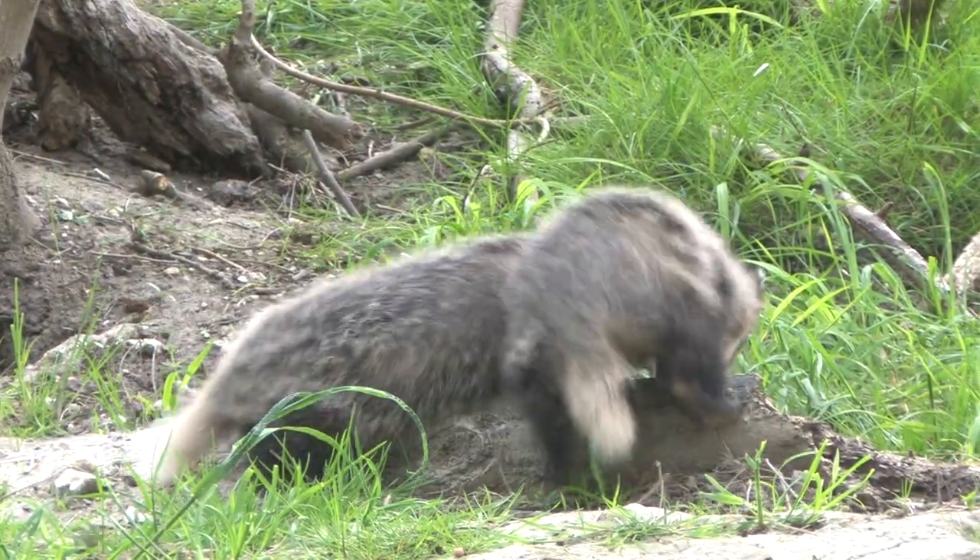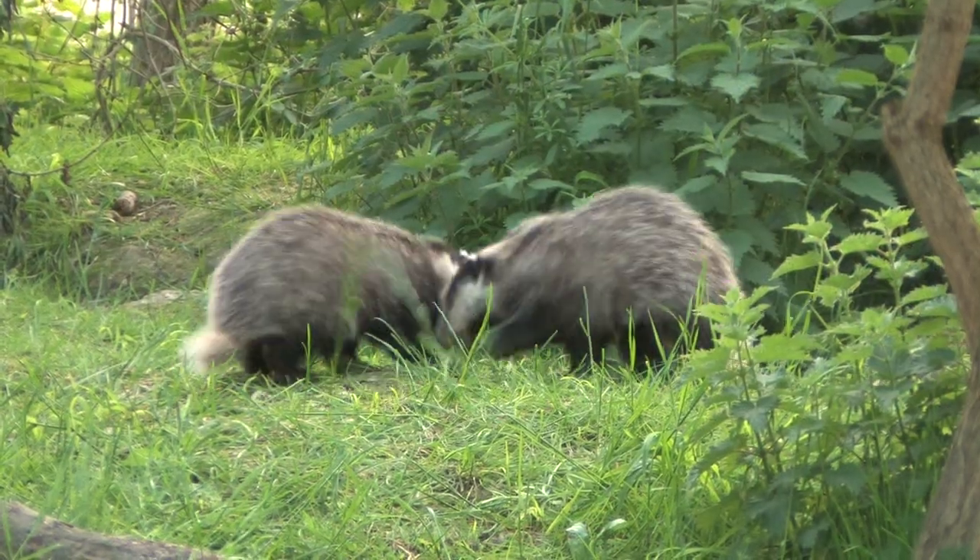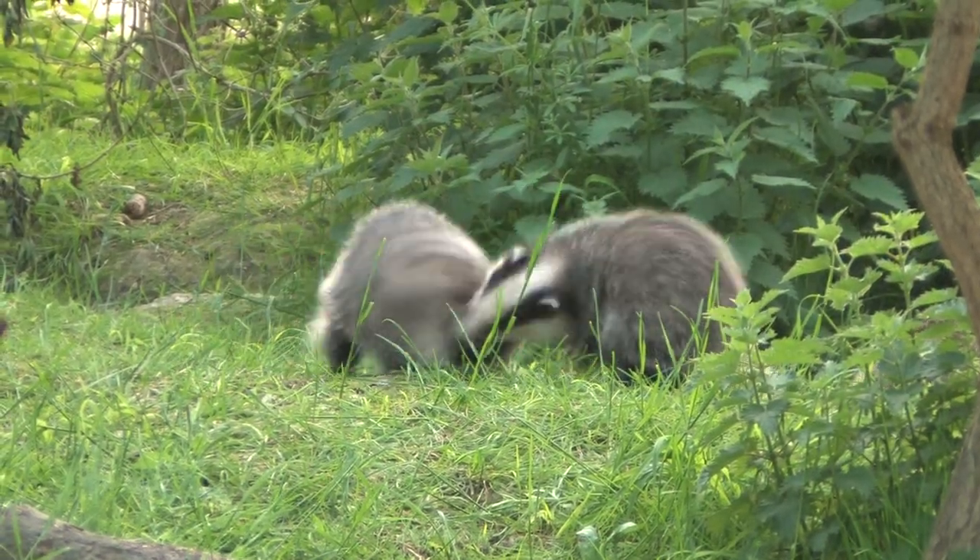Sadly, many become the victims of road traffic accidents at this time. Some are killed by dogs, foxes and even other adult badgers.